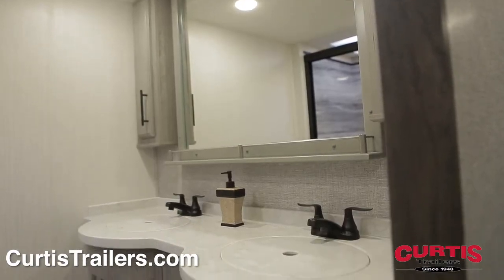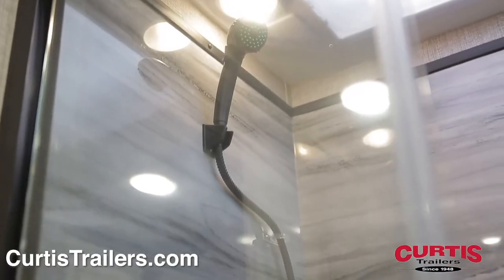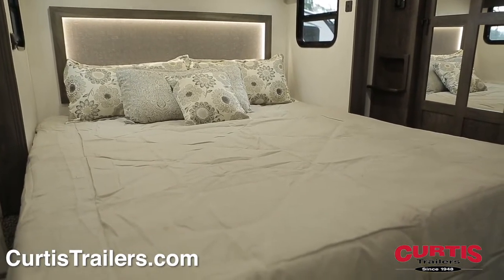The double-sink bathroom includes a removable sink cover, a porcelain step-flush toilet, and an elegant shower with roof ventilation. You'll feel right at home on the king-size bed's upgraded foam mattress showcased by the deluxe headboard.